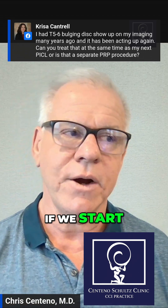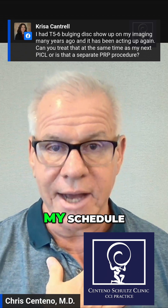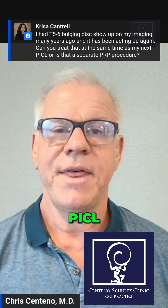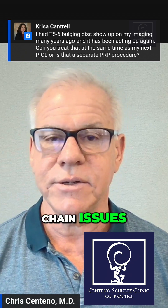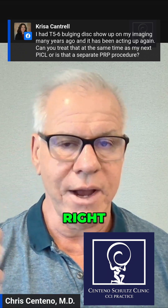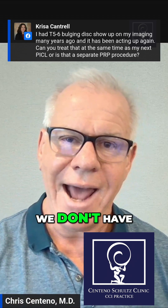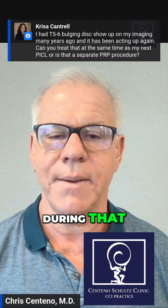Having said that, if we start seeing stuff on my schedule — since my schedule is a bit different and I'm only doing PICL that isn't related to clear kinetic chain issues, like someone's got a right ankle, a right wrist, or an elbow they need me to treat — then I do start drawing the line if we don't have enough time to do it during that procedure.